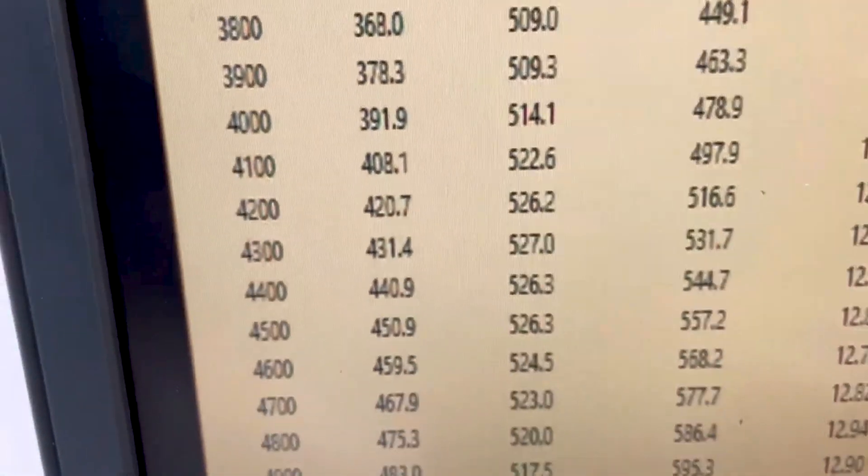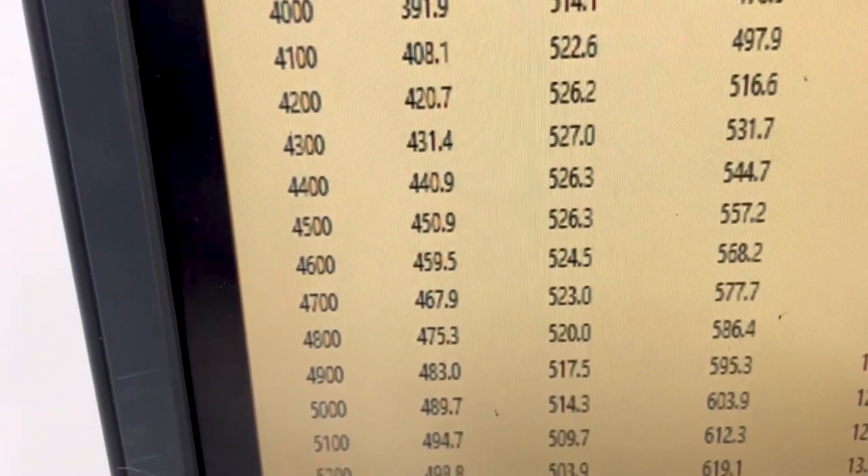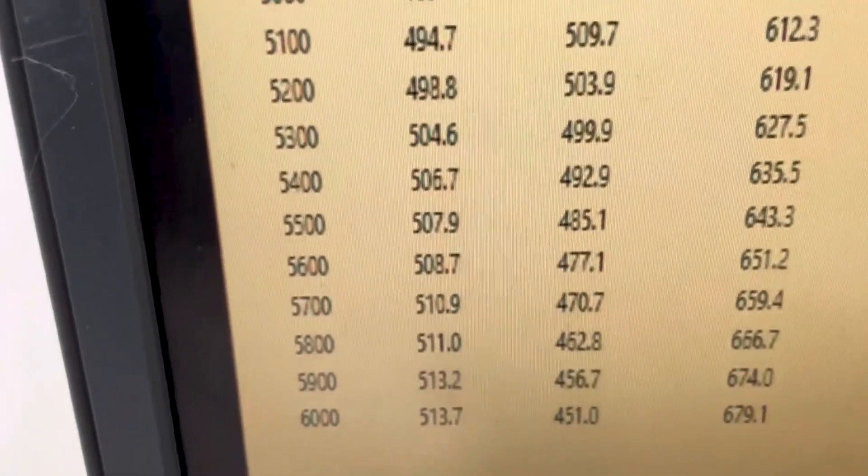3,500 RPM, 502 torque. Peak torque: 527. Peak horsepower: 513.